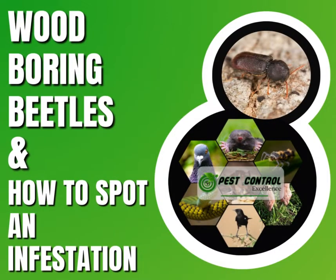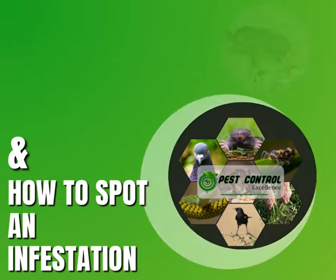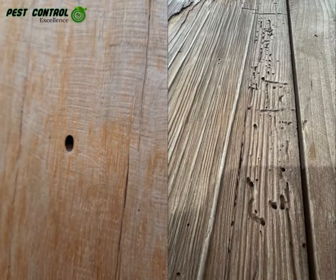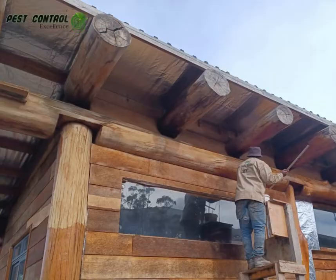About the wood borer beetle: there are a number of wood borer species, all different in appearance, life cycle and habits, but they have one thing in common — they can cause extensive damage to wooden furniture, floors, and even wooden structural components of buildings.